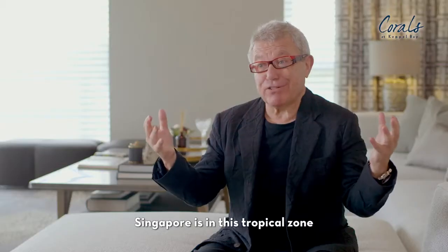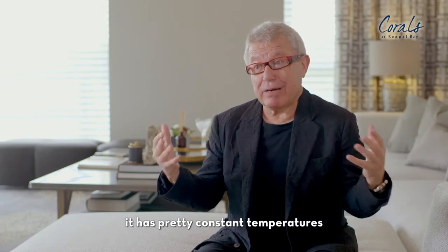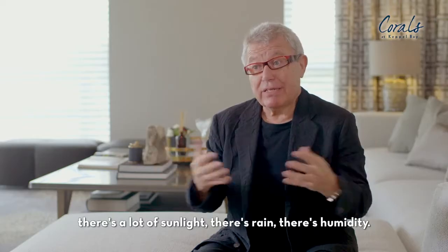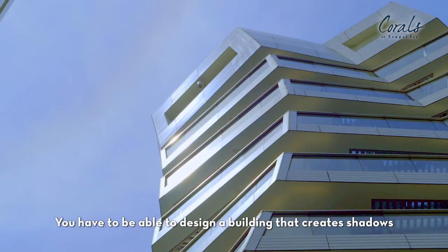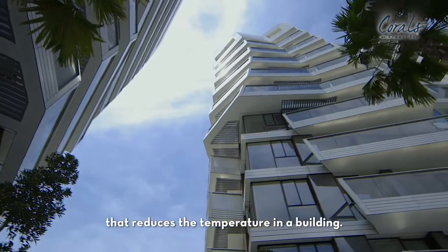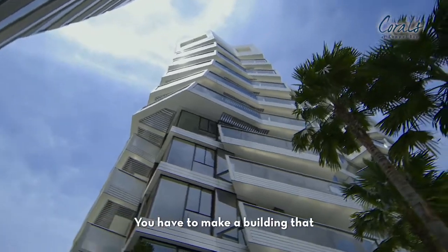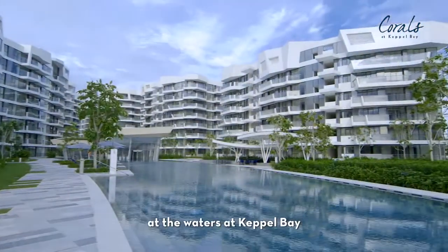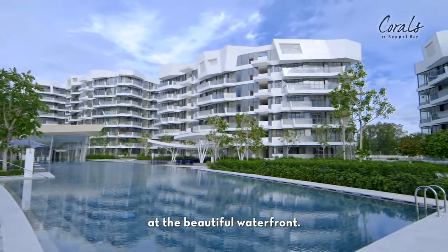Singapore is in a tropical zone. It has pretty constant temperatures, a lot of sunlight, rain, and humidity. You have to design a building that creates shadows and reduces the temperature. You have to make a building that opens itself to the spectacular views at the waters of Keppel Bay, at the beautiful waterfront.